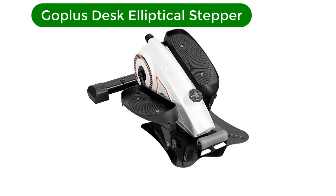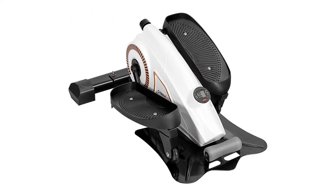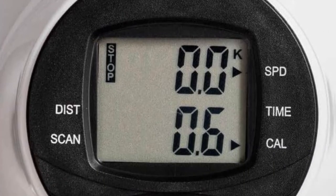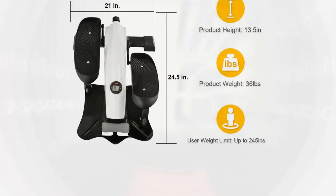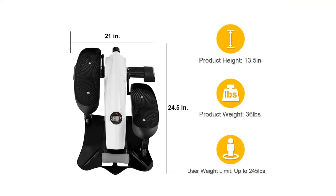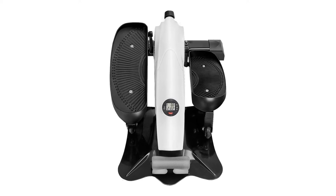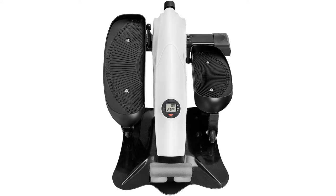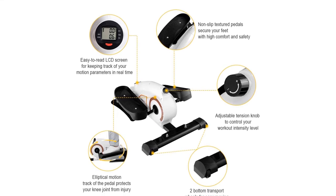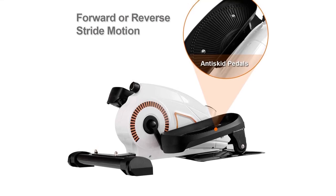Number 5. Our fifth best pick is the Goplus 2-in-1 Under-Desk Elliptical Stepper. This stepper is designed with two large, non-slip textured pedals to secure your feet. The elliptical motion protects your knee joints from injuries. This portable machine can be used for a workout either while seated or standing, making it very flexible and convenient. The balanced flywheel creates more momentum for a longer time, allowing you to go for longer distances, creating a real outdoor jogging experience. Furthermore, the silent belt drive mechanism ensures smooth and whisper-quiet operation, so you can work out discreetly without disturbing anybody around you. This elliptical stepper has an excellent tension control system, allowing you to adjust the tension level manually for an easier or more difficult workout.